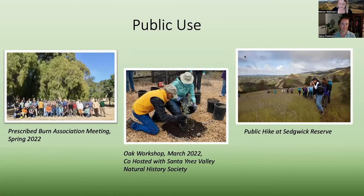Sedgwick not only serves researchers and students, but there's a lot going on with the public. In spring 2022, we hosted the Prescribed Burn Association meeting — a gathering of prescribed burn and fire practitioners across the state. In March of this year, we co-hosted an oak workshop with the San Ynez Valley Natural History Society, led by our docents, staff, and volunteers to understand oaks and what they mean to our area. We also have a great public hike program that occurs regularly throughout the year.